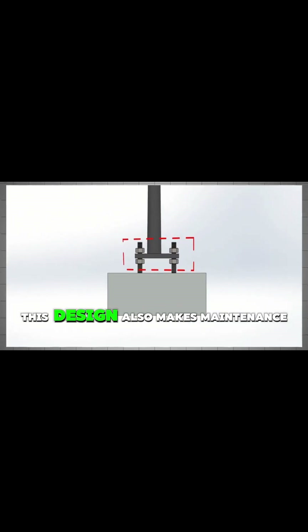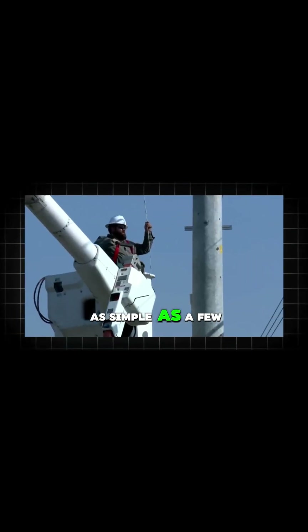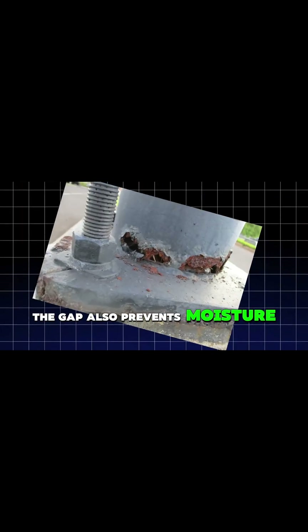perfectly vertical, even years later. This design also makes maintenance incredibly easy. Fixing a leaning pole is as simple as a few turns of a nut, instead of a major construction project with a crane. The gap also prevents moisture